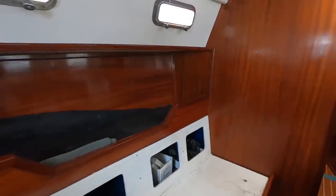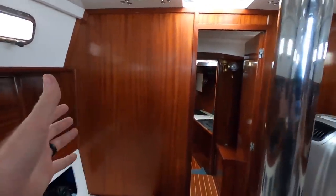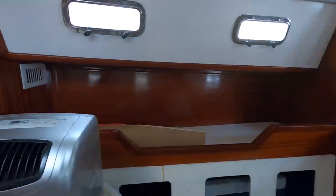This woodwork actually looks really good — like it looks awesome, it looks brand new. All of this, the doors — these were definitely professionals working on this boat. They knew what they were doing.